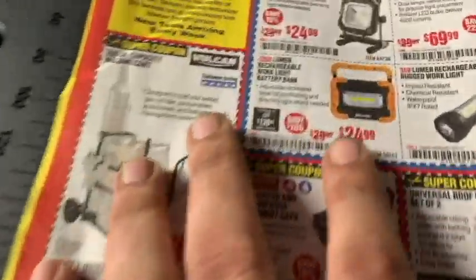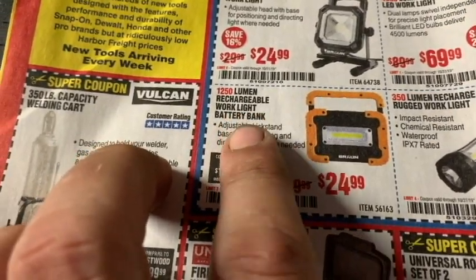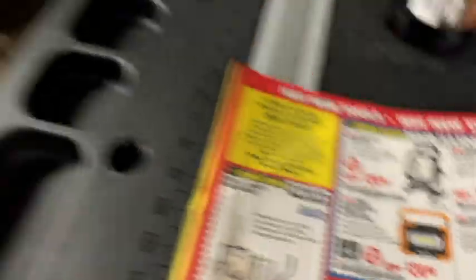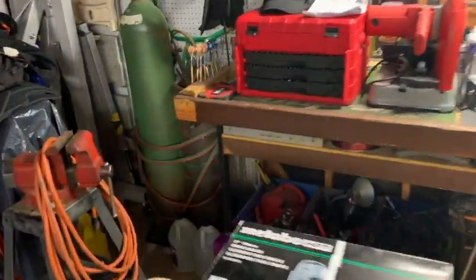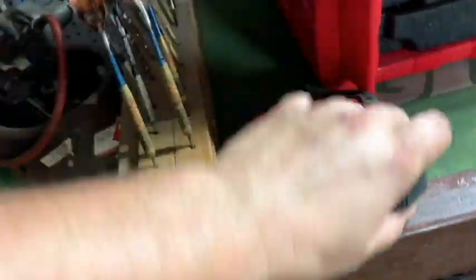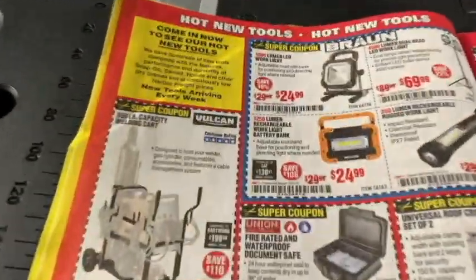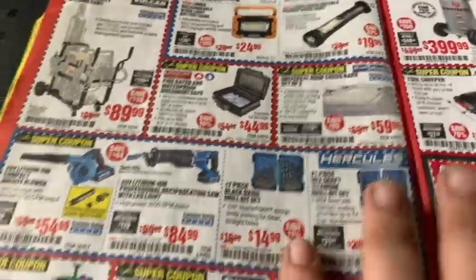Let's check out the flood lights. There's a rechargeable work light and battery bank for $25. I paid $25 for a Craftsman one that's not rechargeable and I have to replace the double-A batteries. So it's nice to have something that recharges — a hell of a deal at $25, all things considering.